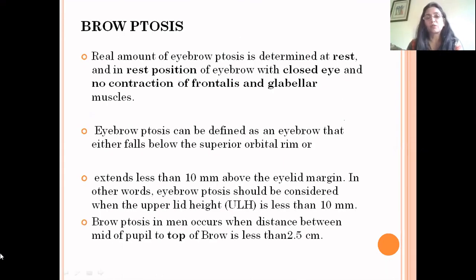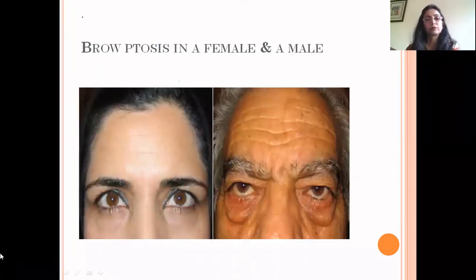Considering brow ptosis, the real amount of brow ptosis is determined at rest with closed eyes and no contraction of the frontalis or glabellar muscles. Brow ptosis can be defined as an eyebrow that falls below the superior orbital rim or extends less than 10 mm above the eyelid margin. In men, brow ptosis should be considered when the distance from the mid-pupil to the top of the brow is less than 2.5 cm.